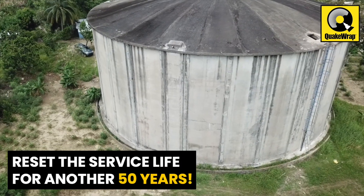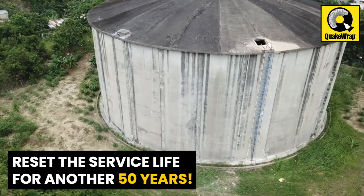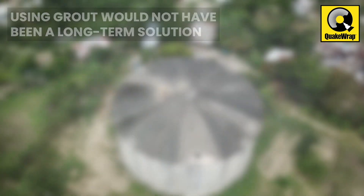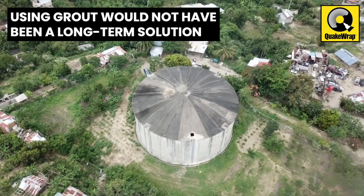QuakeRap's structural lining system has reset the service life of the storage tank for another minimum 50 years, in comparison with band-aiding cracks with grout, which is neither a long-term solution nor improves the overall structural integrity.